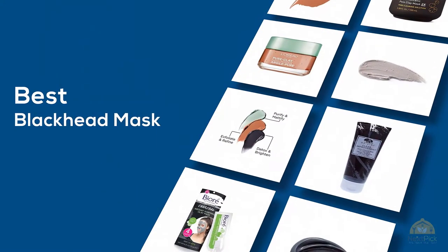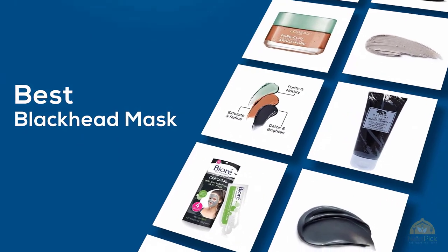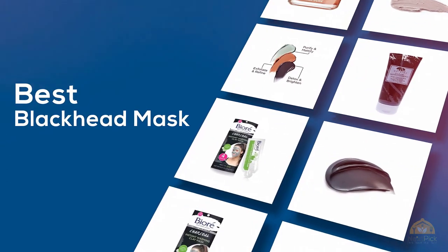If you're looking for the best blackhead mask, here's a collection that you've got to see. Let's get started. At any time you can click the circle for more info and real-time deals.